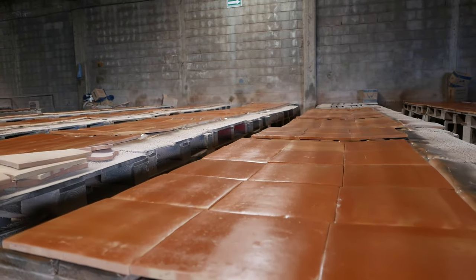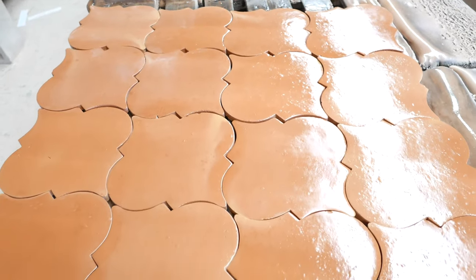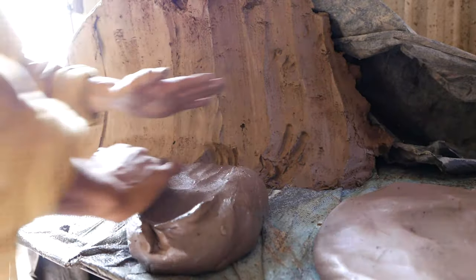Tiles are then finished with the highest quality oil-based sealer. In addition to tile, Clay Imports specializes in many other clay products.